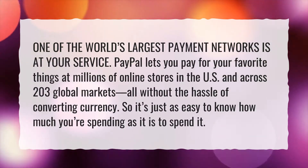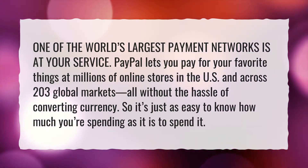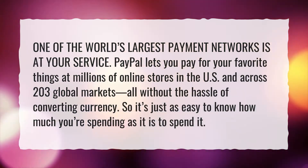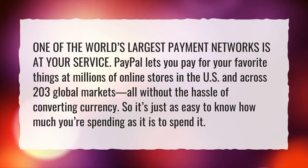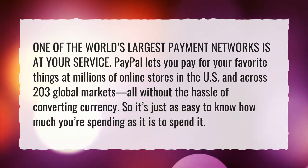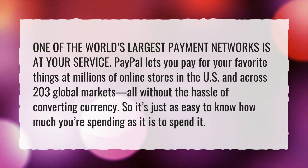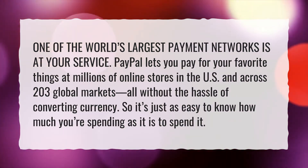One of the world's largest payment networks is at your service. PayPal lets you pay for your favorite things at millions of online stores in the US and across 203 global markets, all without the hassle of converting currency. So it's just as easy to know how much you're spending as it is to spend it.